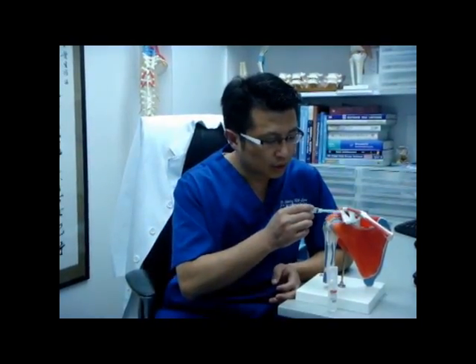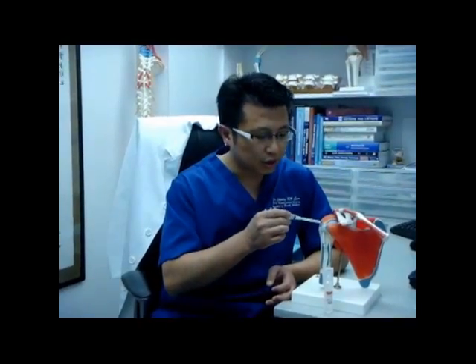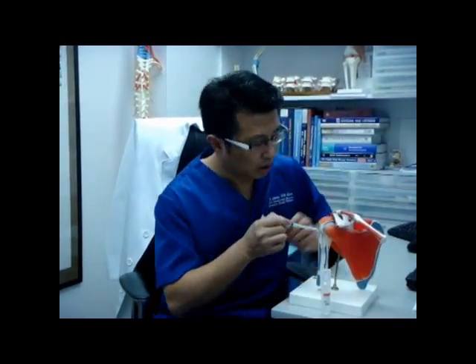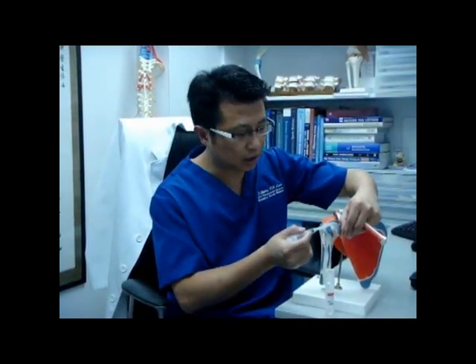We inject either of these solutions to the point of injury, to the soft tissue injury, which includes ligaments that join the bones together, the tendon insertions that join the muscle to the bone, the joint capsule, and the cartilage inside our joint. These soft tissues are easily injured and they produce pain, usually in the form of chronic pain, and they are very difficult to heal because they have poor blood supply.